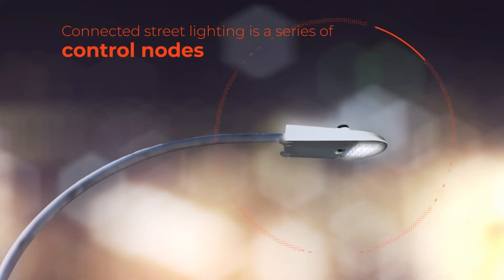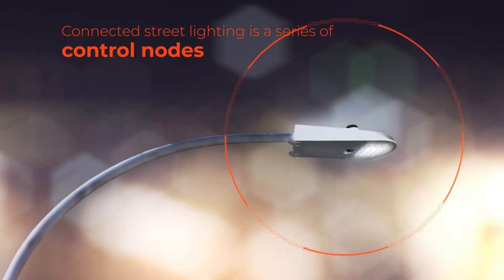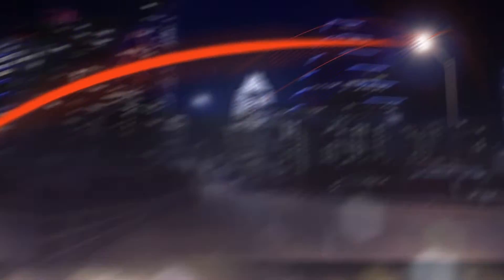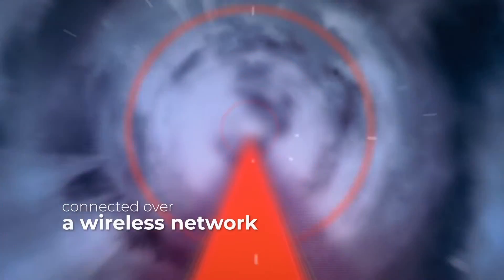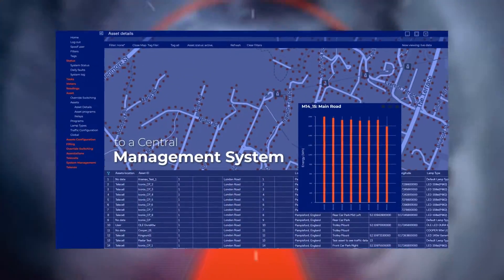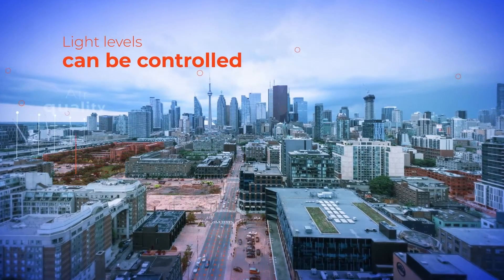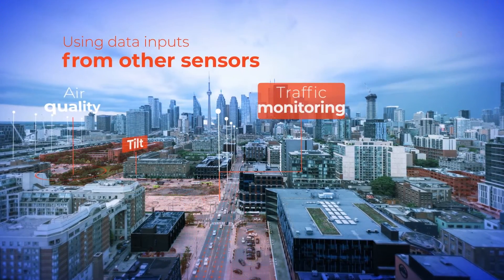Connected streetlighting is a series of control nodes added to each luminaire. Telecells positioned on each fixture feed into a base station connected over a wireless network to a central management system, from where light levels can be managed and controlled using data inputs from other sensors.